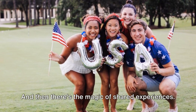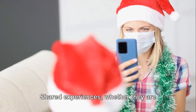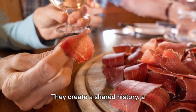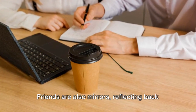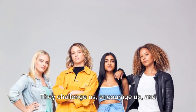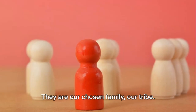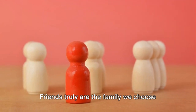And then there's the magic of shared experiences — these are the threads that weave the tapestry of friendship. Shared experiences, whether moments of joy or times of adversity, bind friends together. They create a shared history, a collective memory, a bond that transcends time and distance. Friends are also mirrors, reflecting back to us who we are and who we can become. They challenge us, encourage us, and inspire us to grow. So when you think about it, friends aren't just people we hang out with — they are our chosen family, our tribe. They enrich our lives in ways that are immeasurable. Friends truly are the family we choose for ourselves.